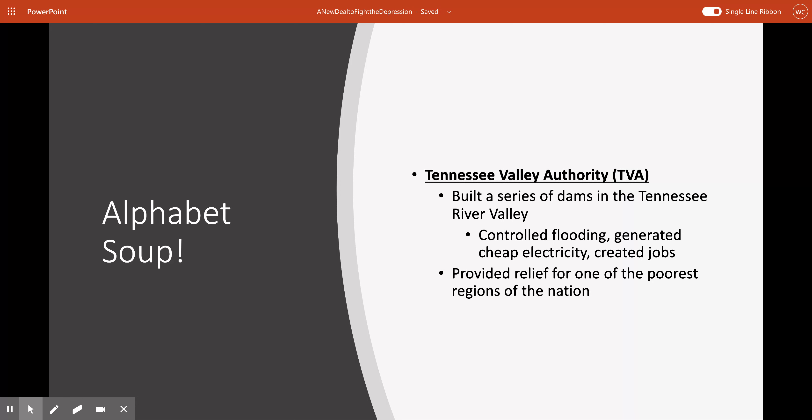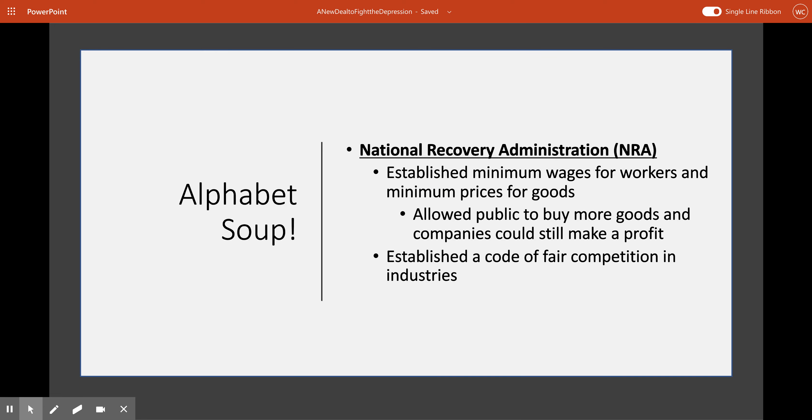Another bit of the alphabet soup was the Tennessee Valley Authority, or TVA — something that had a huge impact in East Tennessee. The TVA built a series of dams across the Tennessee River Valley. These dams were designed to control floods, generate cheap electricity, and create a lot of jobs for what had been arguably one of the poorest areas in the country. These jobs, along with cheap electricity and controlled flooding, allowed for other industries to come into the area and allowed farmers to be more sustainable without worrying about their crops getting flooded out.